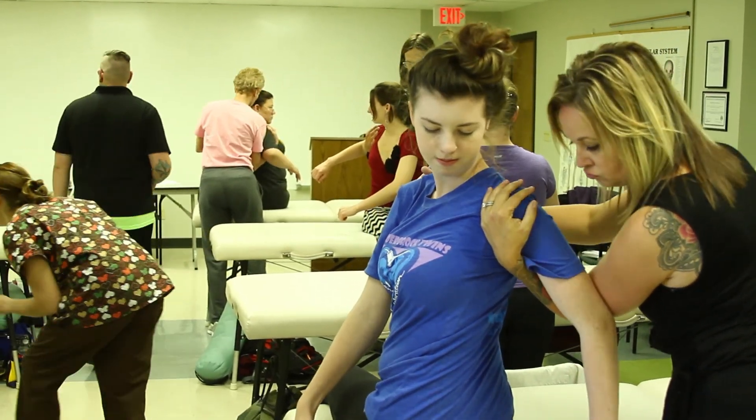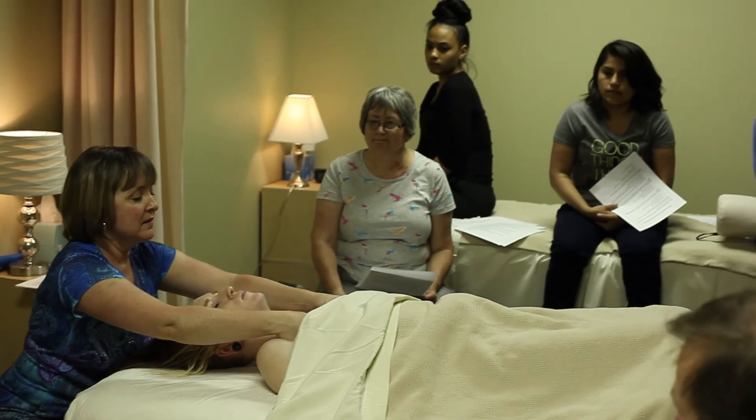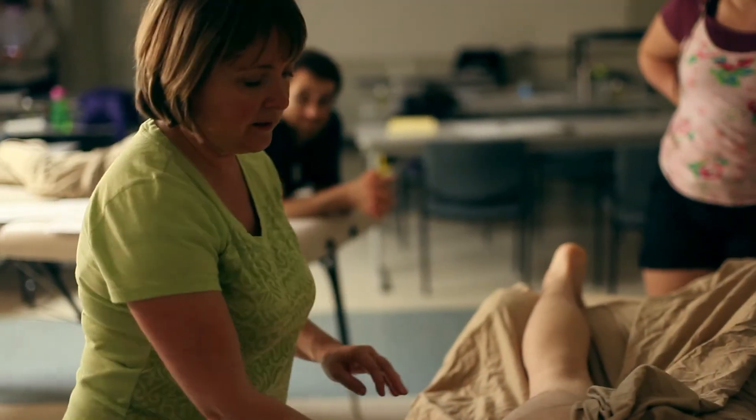There are a lot of technique classes. There's advanced massage therapy, which covers myofascial release and deep tissue work. There's reflexology. There's a medical massage class which gets them ready for the medical environment and different syndromes, and then a relaxation massage class as well.